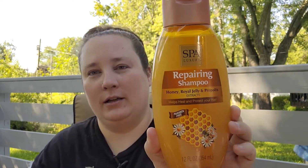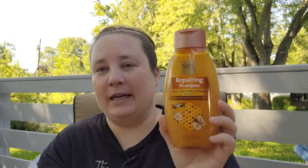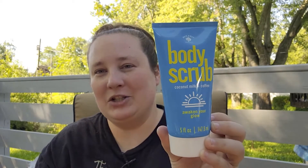So first up I found a new shampoo by Spa Luxury — it's a repairing shampoo with honey, royal jelly, and propolis. I can't wait to try this out; I've seen they also have a conditioner so I'm on the lookout for that as well. I also found a new body scrub by Bolero in coconut milk and coffee — I thought that would be a really interesting combination to try out.